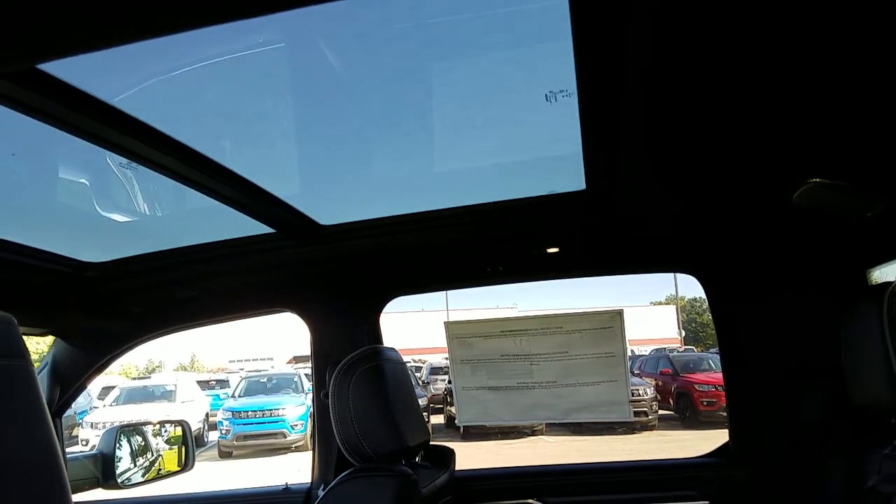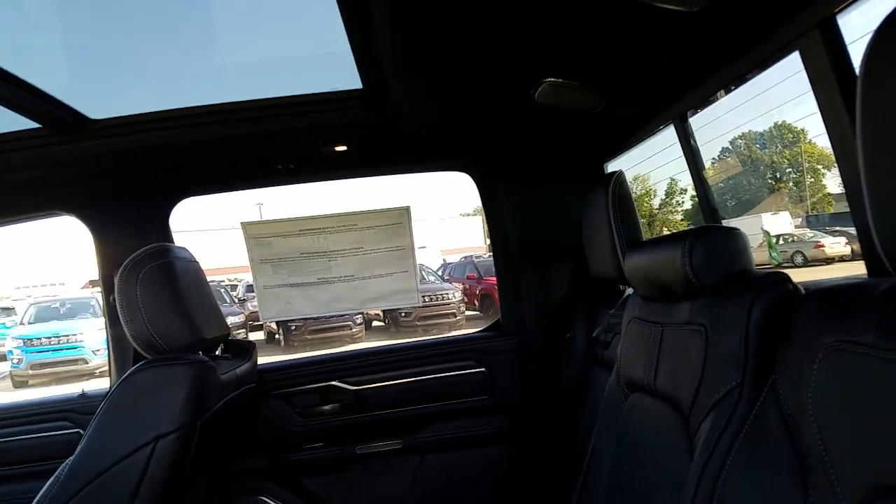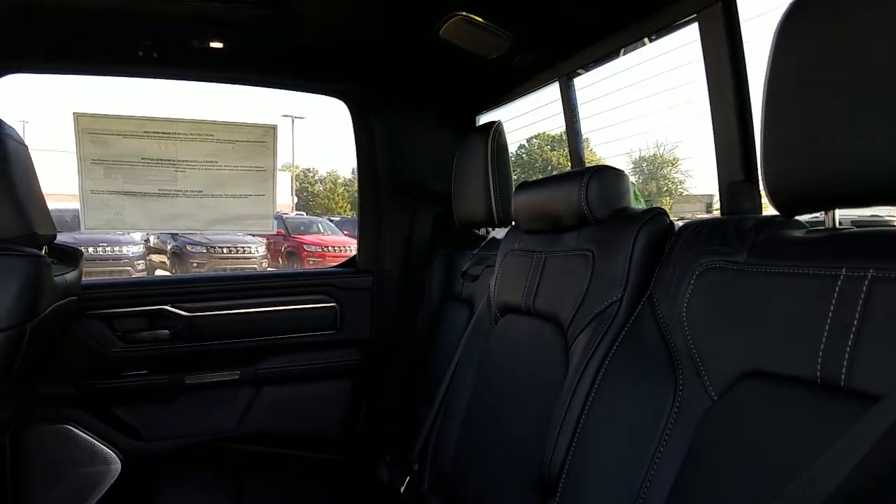There is the panoramic sunroof. This is, I believe, a 19-speaker Harman and Kardon sound system.